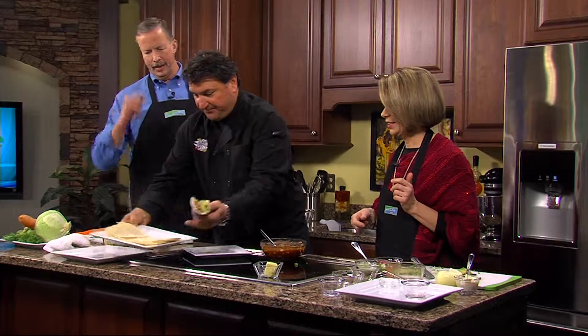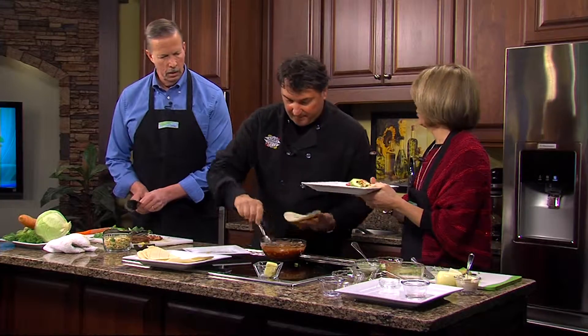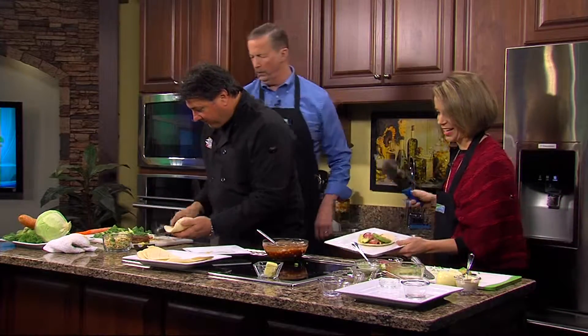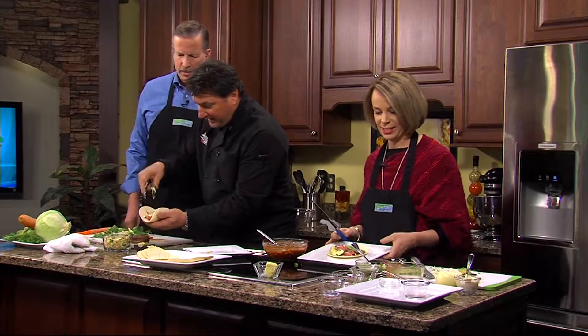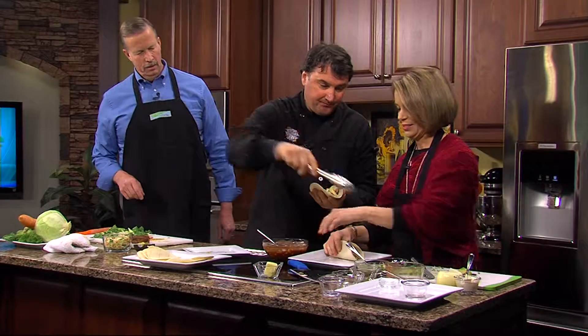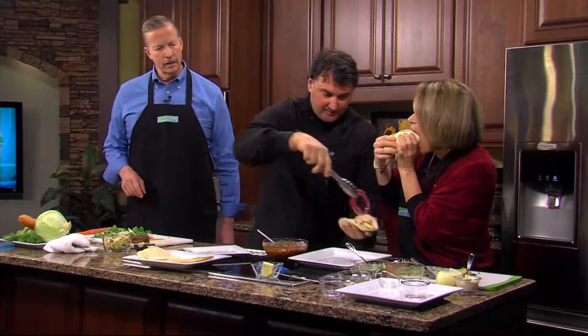Let's cut that in half so we can both taste it. All right, look at that! This is terrific — thank you so much. Easy, fast, quick, and delicious!